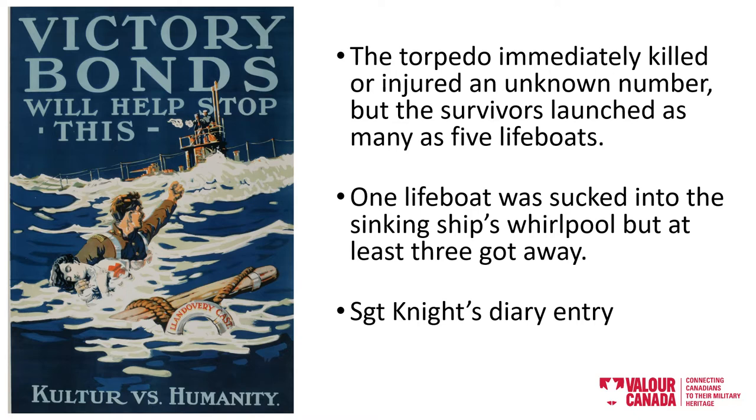Sergeant Arthur Knight — that's the gentleman there in the centre of the image on the left, holding his fist up — wrote in his diary of his final moments with Matron Marjorie Fraser. You'll recall the nurse on the previous slide.